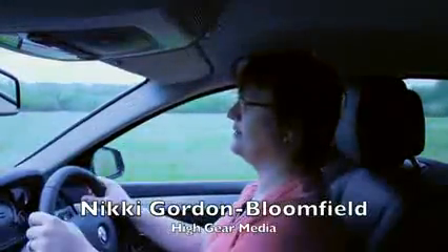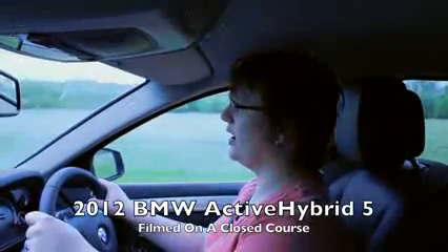The BMW Active Hybrid 5 is BMW's latest 5 Series hybrid. Unlike the previous generation hybrids from BMW, this car is not a mild hybrid — it actually has a full-blown hybrid transmission. It's much smoother and has a little bit more torque to it for low-end acceleration.